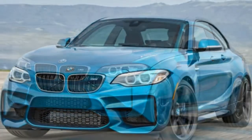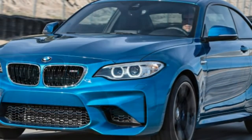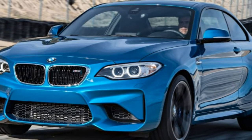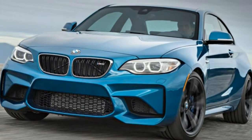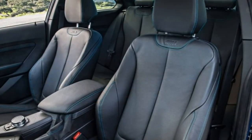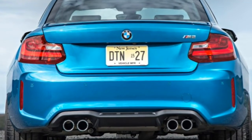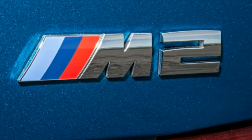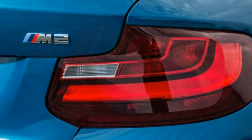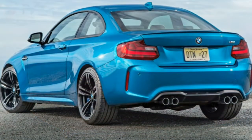Overall, we think the 2016 BMW M2 would be an excellent addition to any fledgling racer's garage. The 2016 BMW M2 is a four-passenger, two-door coupe that comes in a single, well-equipped trim level. Standard features include 19-inch alloy wheels, xenon headlights, automatic wipers, auto-dimming driver and interior mirrors, and keyless ignition and entry.